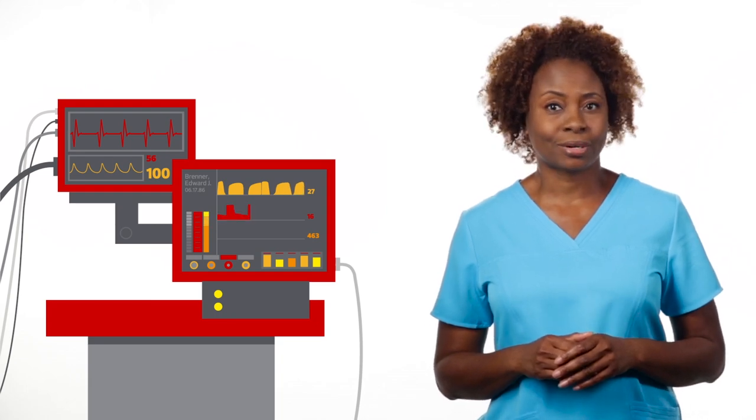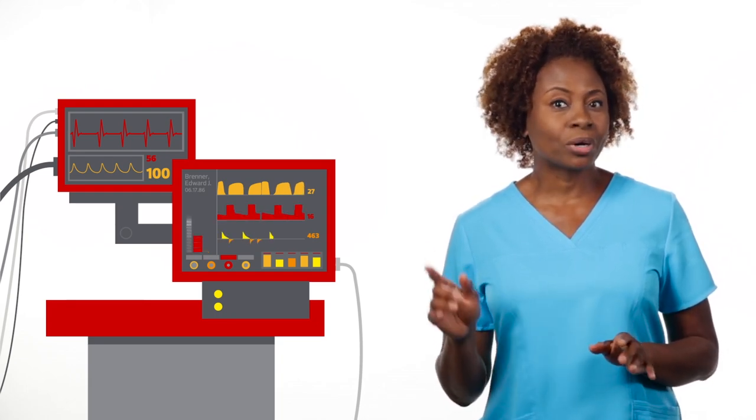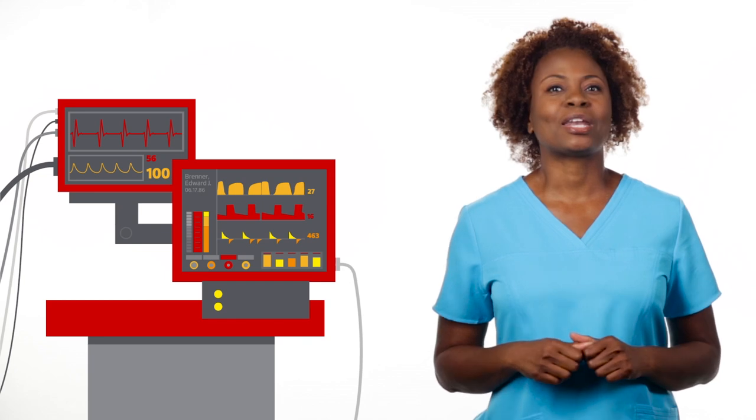During surgery, Ed's vitals were relayed to his EHR and displayed on a mobile card monitor. They were rechecked and recorded post-op while Ed was coming out of sedation.